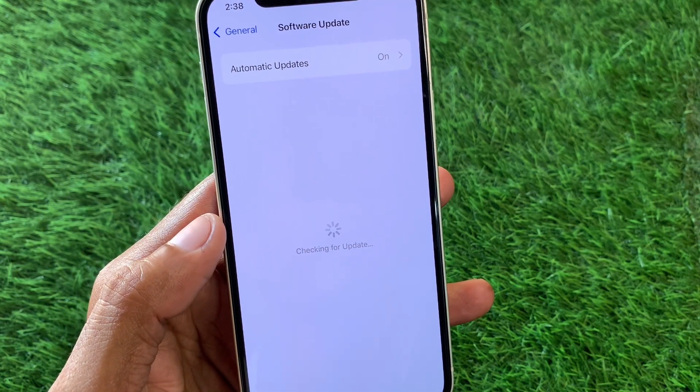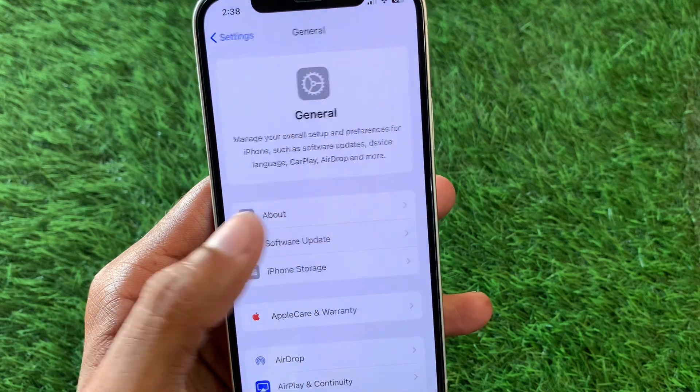Now check for a software update. You need to update your device to the latest iOS version — iOS 18 or later. After doing this, go back.